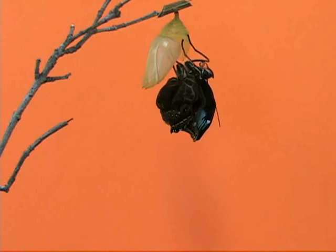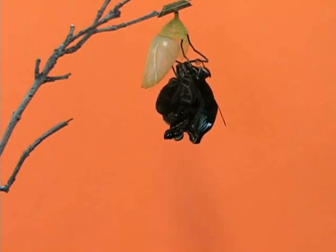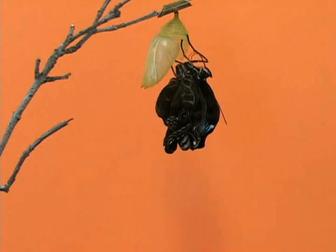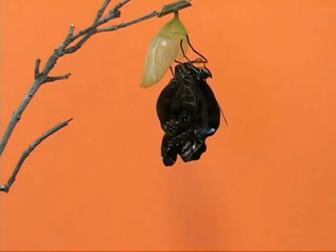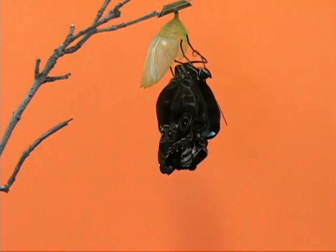Once they come out, they will then take fluids from their bodies, which are stored up from their caterpillar stage, and then pump those down into their wings. This is kind of like blowing up a balloon. Only in the case of butterflies, the fluid that they pump in is then drawn back out of the veins of the butterflies' wings and then expelled. The empty chasms that are left from the fluid then dry and harden, forming the structure of the butterflies' wings.